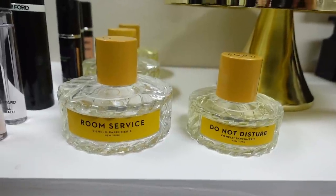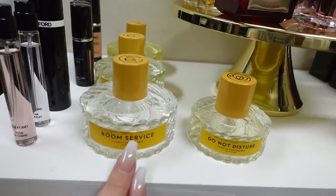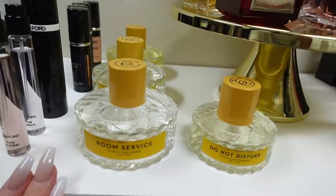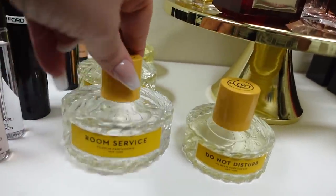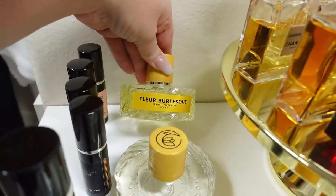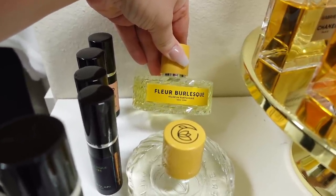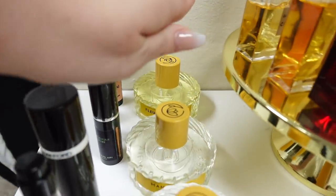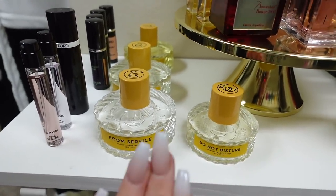Right here I have Wilhelm Parfumery and I have four from this line. They're all beautiful. This line is very elegant — if you like a chic, very luxurious line that is clean, not too dark or smoky, just very bright, fresh, and light, this is an amazing brand. My favorite one is Room Service out of all of these. I also like Fleur Burlesque — this is a kind of deep, sexy, little bit dark floral, even though it's still light and bright at the same time. I think the safest ones to get from this line would be Room Service or Do Not Disturb because they're very light and fresh.